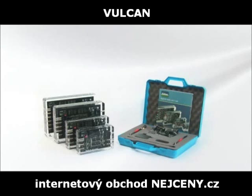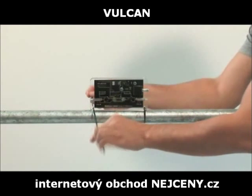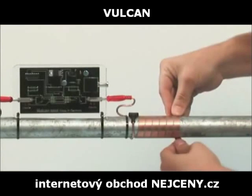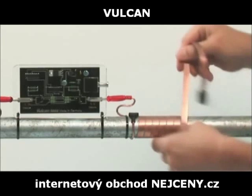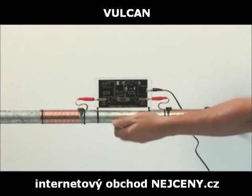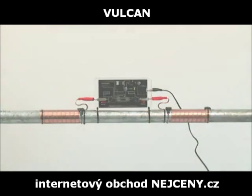The Vulcan system is easily installed within a few minutes. First, you base the unit on the main pipe or wall. Then, wind the two impulse cables around the pipe. After that, all you need to do is plug the power cord into the electrical outlet.